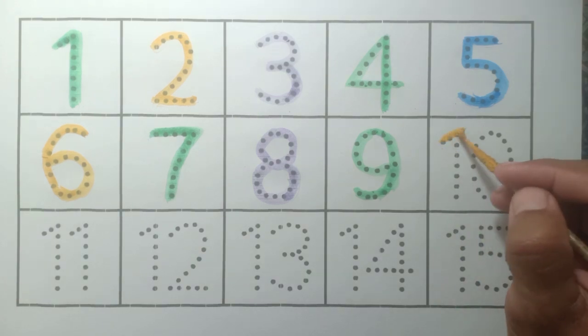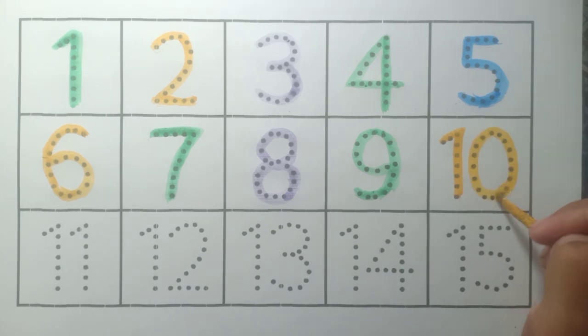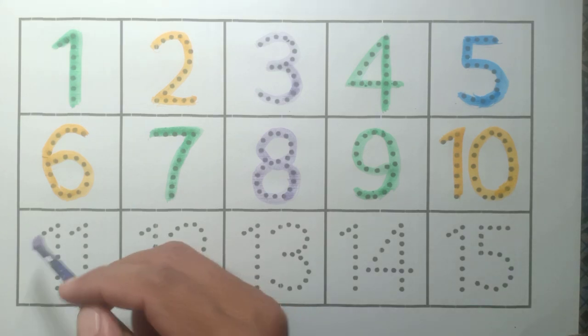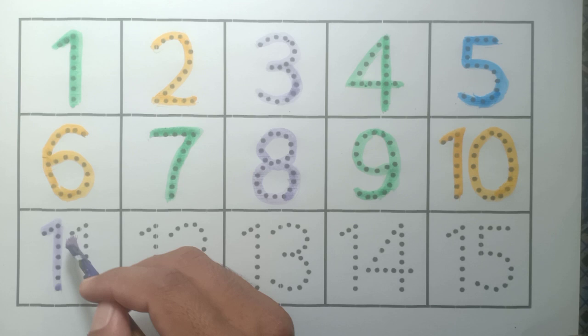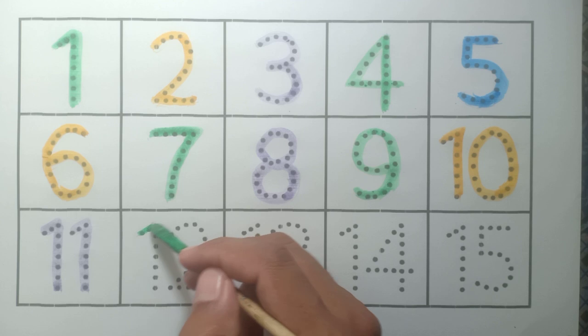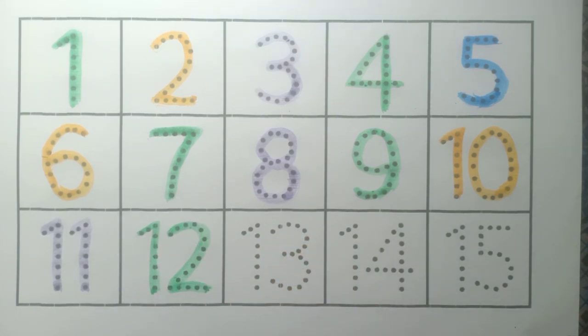Ten: yellow color. Eleven: purple color. Twelve: green color.